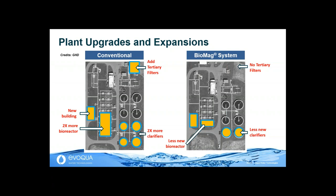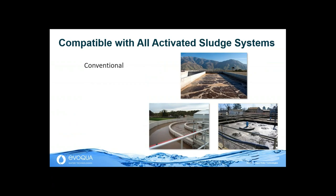The beauty of this technology is that it's very versatile. We have been applying it for over 10 years with different process configurations. We can apply Biomag to virtually any type of activated sludge system you can imagine — conventional processes, high-rate oxidation ditches, multi-stage BNR, and SBRs. Very versatile.